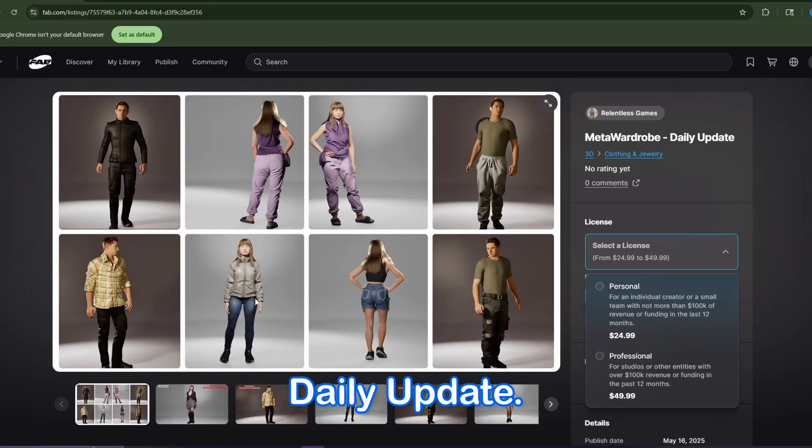Once again, it's Meta Wardrobe Daily Update — a new outfit every weekday. Get your hands on it on FAB Marketplace. That's all I really got for this one. I'll be back with more discoveries, tutorials, and everything Unreal Engine.